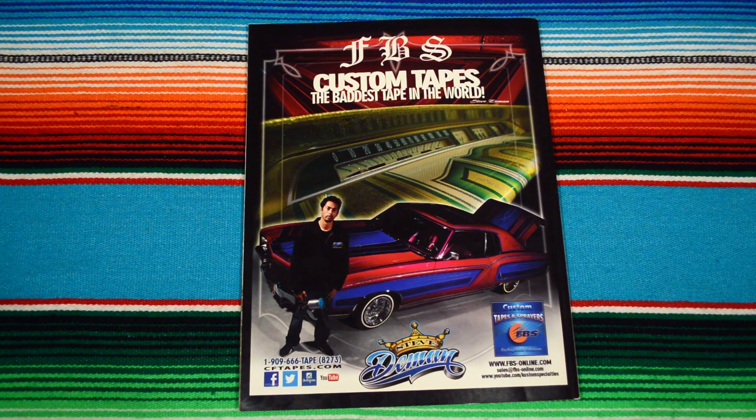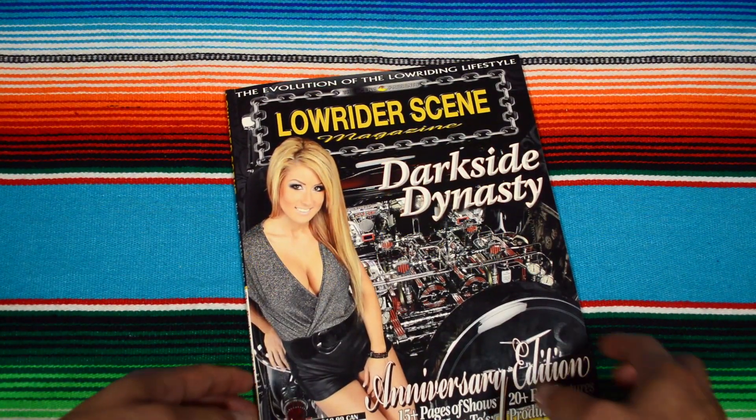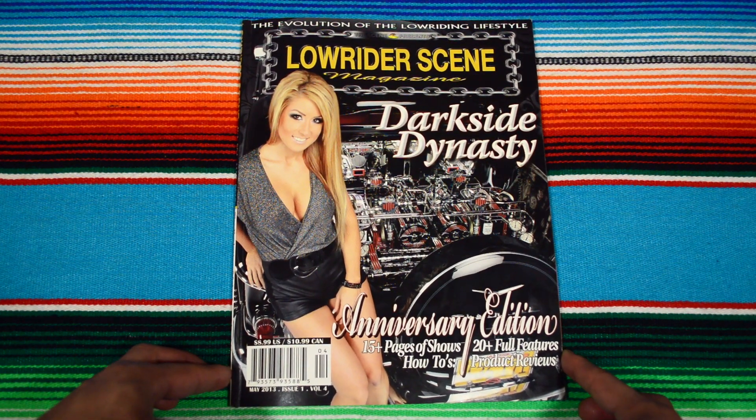That's the end, man — Custom Tapes FPS, the baddest tape in the world. And that's my first Lowrider Scene magazine. Thanks for watching, peace.